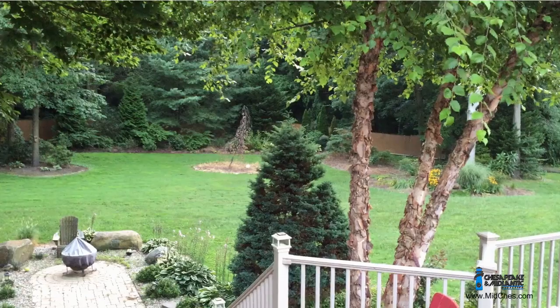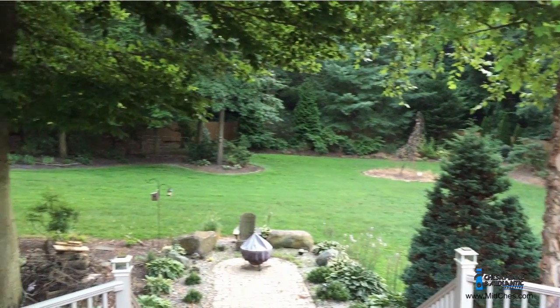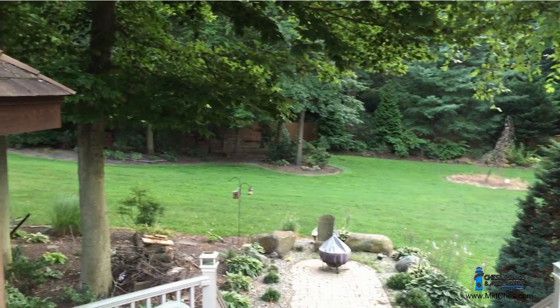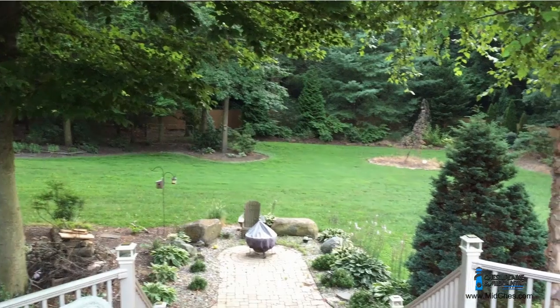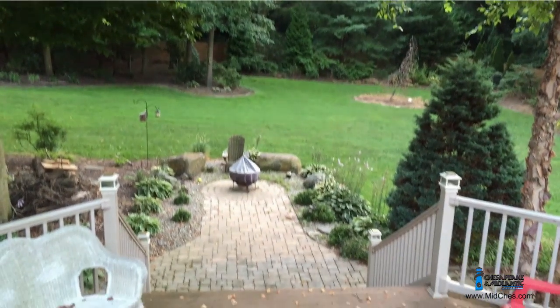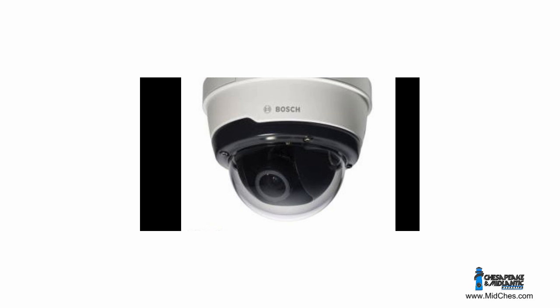This is Matt Galecki from Chesapeake and Mid-Atlantic Marketing. My colleague Adam Hadack in Pittsburgh was asked a few questions just like these recently by a client of ours. Adam called and asked if we could create a video with different cameras observing the same scene, so we could show the difference between a few cameras with and without infrared illumination.